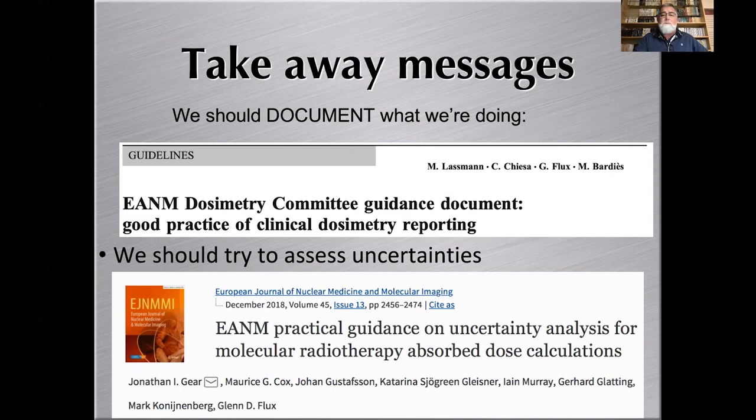This was the fourth lecture on radiopharmaceutical dosimetry, developed under the IAEA Technical Cooperation Programme, Project POLL 9025. Thank you.